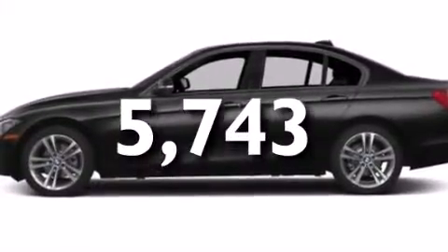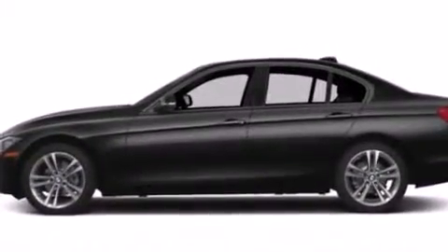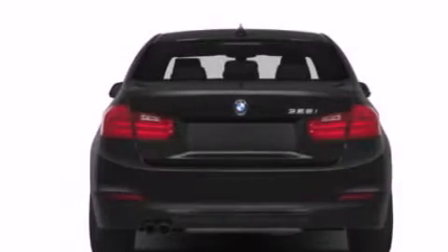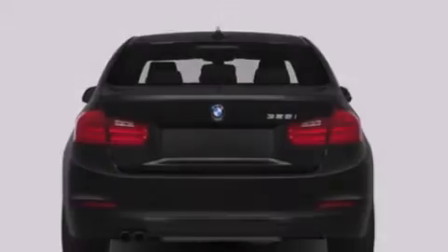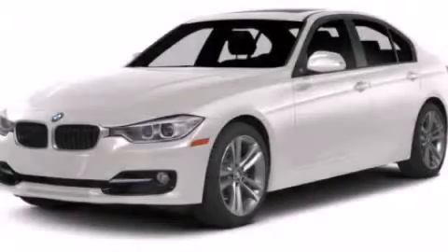With an EPA estimated rating of 33 miles per gallon on the highway, it doesn't compromise fuel efficiency for size, comfort, or fun. Please call us today for more information on this great vehicle.